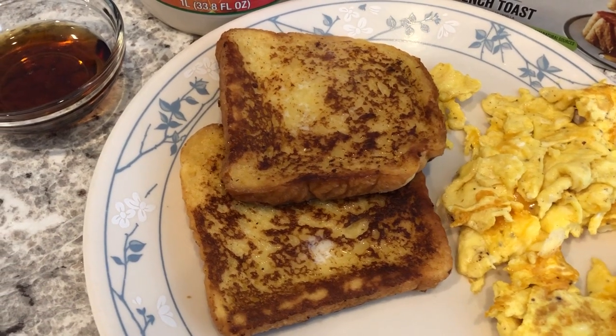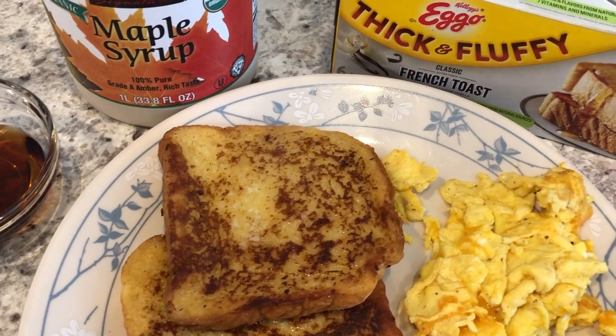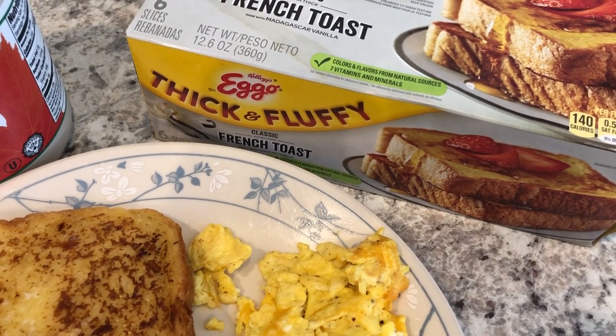Hey guys, welcome back to another week of What's for Dinner. My name is Andrea with Foodimentary, adventures in food. We are all about the food on our channel — we do taste tests, grocery hauls, recipes, and What's for Dinner.